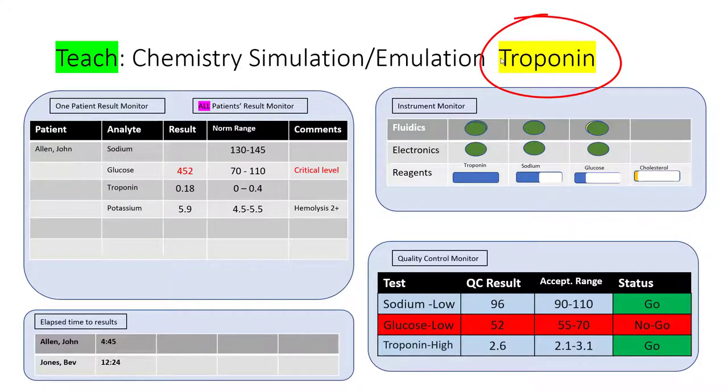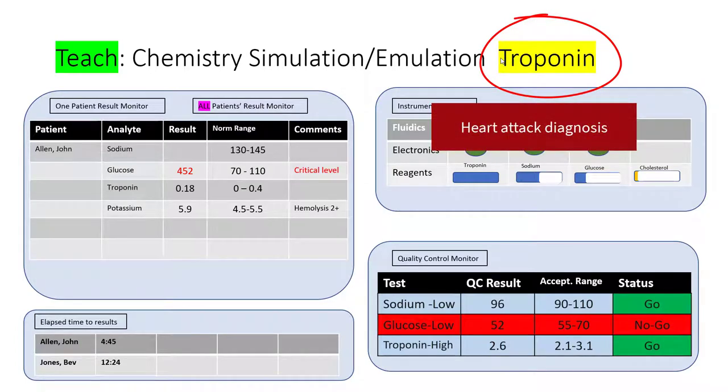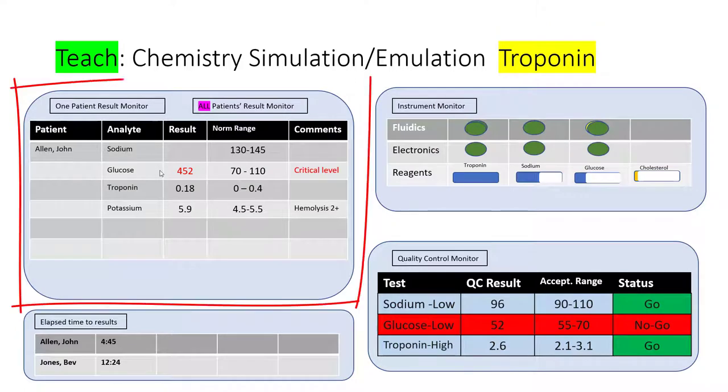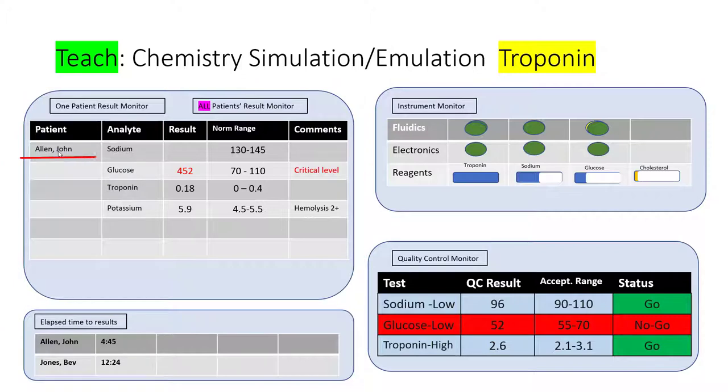Troponin. Troponin is one of the more common indicators for a heart attack, for a cardiac event. On the top left — the biggest screen, because it's arguably the most important — we have a patient. These are all fictional results and fictional patients, with some analytes or tests being run. You can see the sodium result is not yet released. The glucose result is 452, which is really high — a critical value — well above the normal range. Troponin at 0.18 is within normal limits.